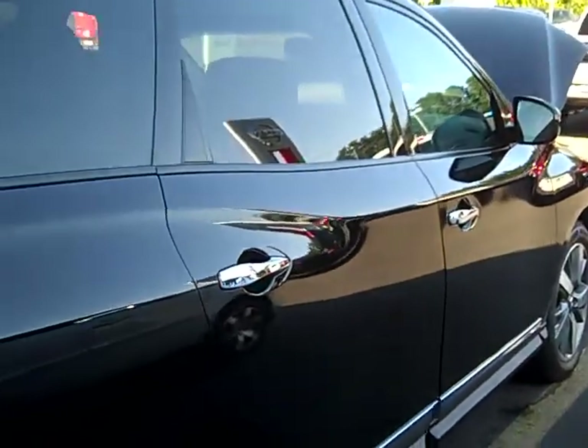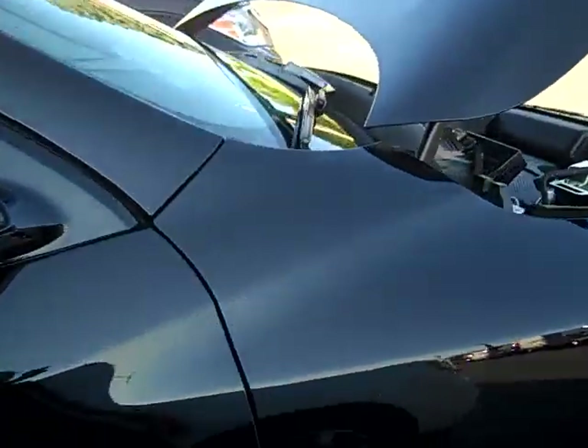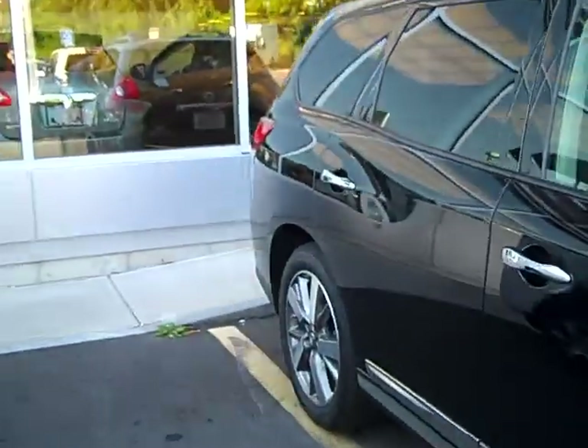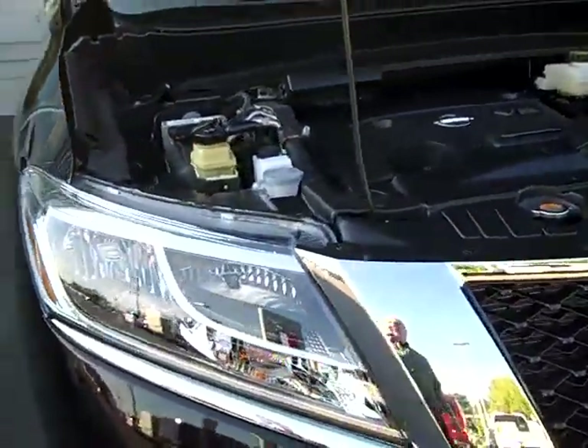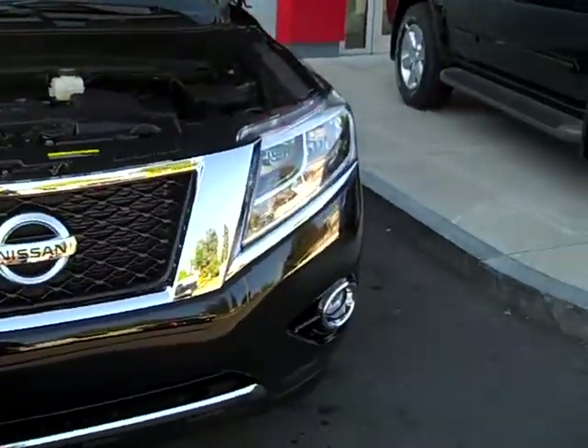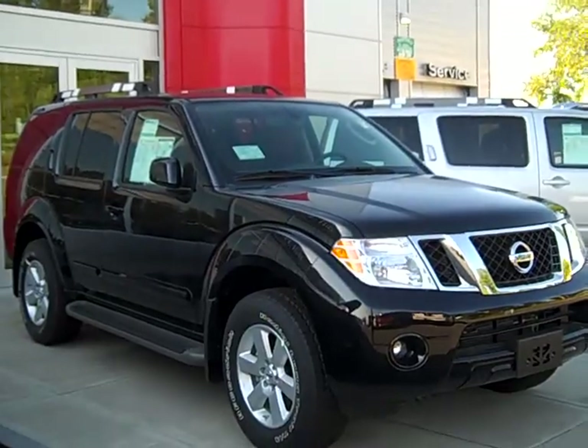The all brand new 2013 totally redesigned Pathfinder. As you can tell, the lines are beautiful. The front end is gorgeous. To give you an idea, this is the new front end, new styling — this is the old. Night and day.